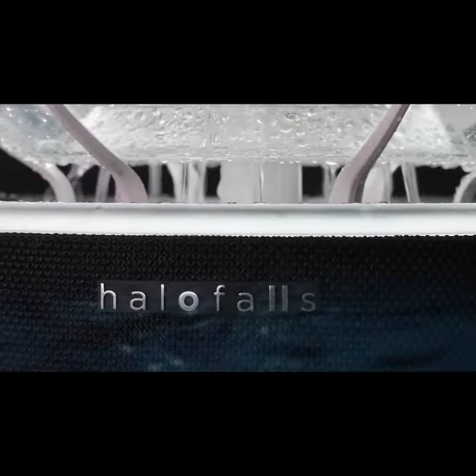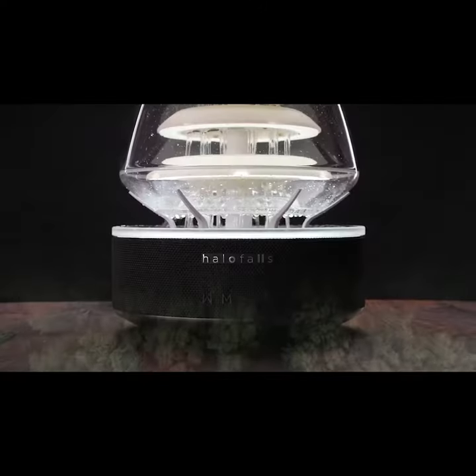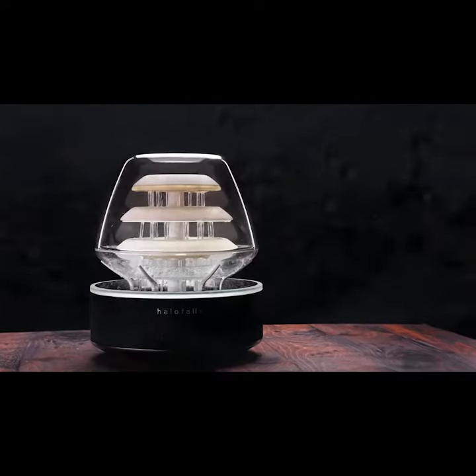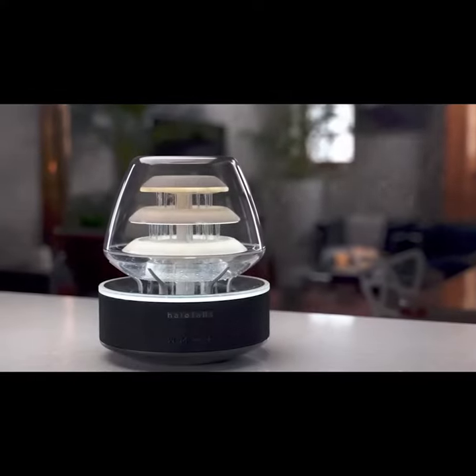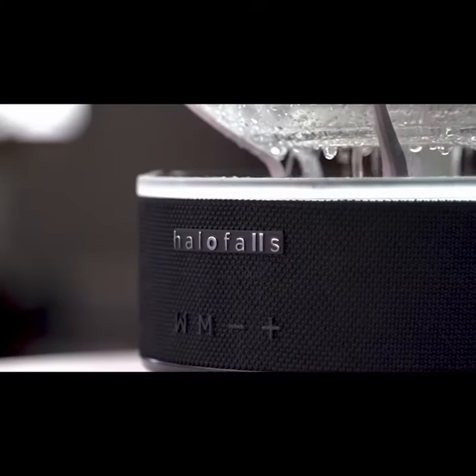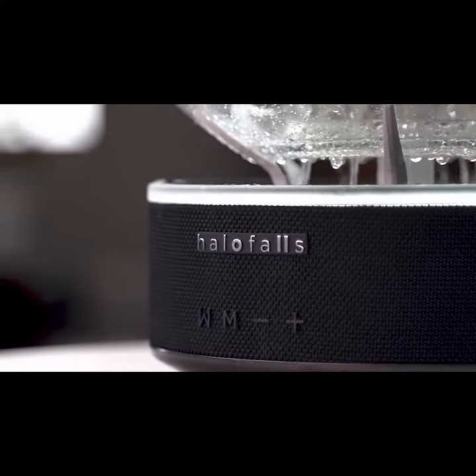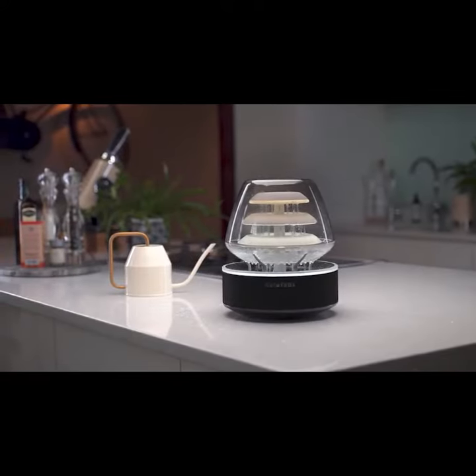Presenting Halo Falls. Designed by those who love the outdoors, Halo Falls is a way of bringing the healing essence of Mother Nature indoors. It's a one-of-its-kind light and water installation with integrated Bluetooth speakers, designed to create an oasis of calm wherever it is kept.